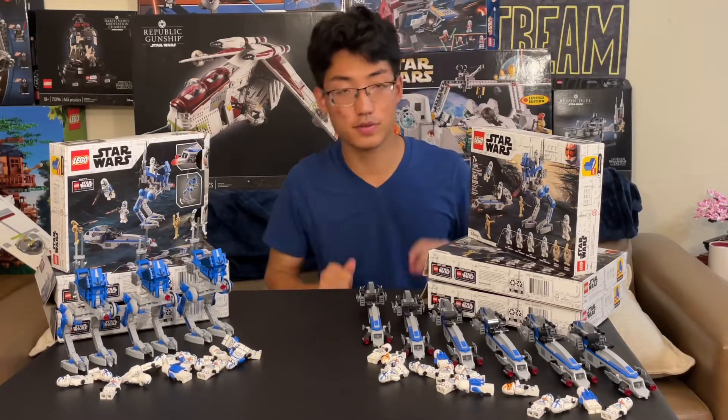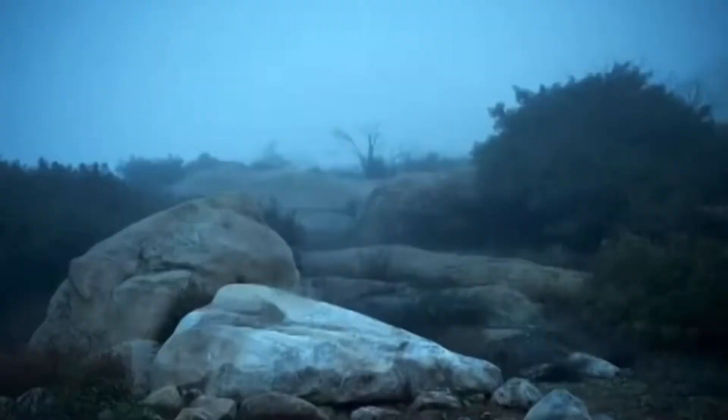Hello everyone, welcome back to Sori Studios. And if you haven't been living under a rock for the last two years...